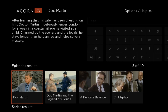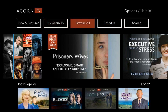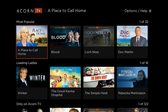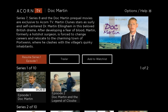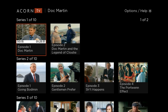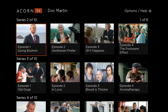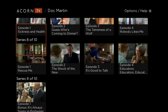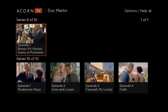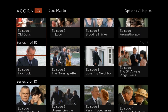So we can see that we have access to that. If we go to Browse All, let's go to Doc Martin here and see what we have. We can go through all the series — we've got 2, 3, 4, 5, 6, 7, 8, 9, and 10. So we've got a ton of content here for Doc Martin.